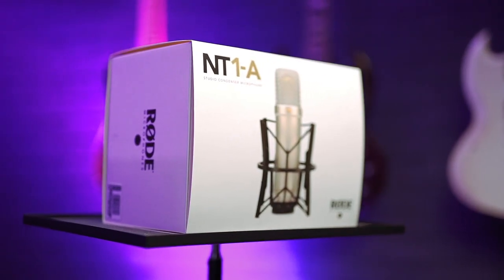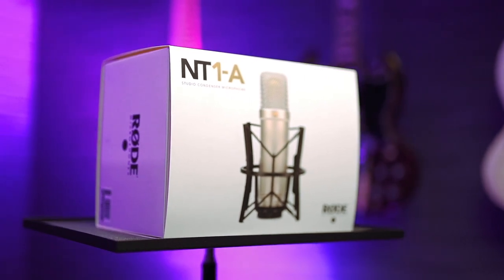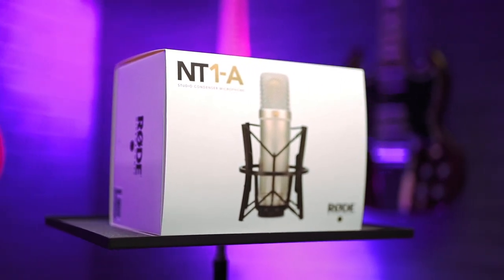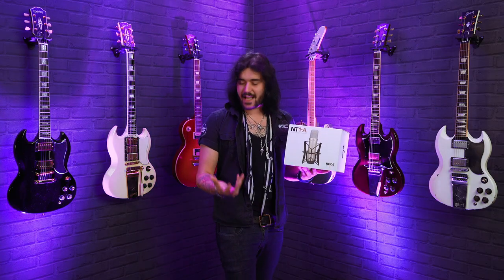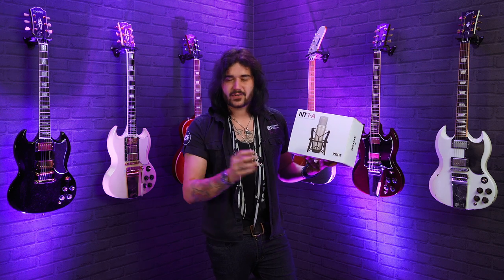It's got a super smooth frequency response too, going from 20 hertz to 20 kilohertz. But besides all the specs, the build quality on these microphones is phenomenal. They feel sturdy and robust, and they feel like you're holding something expensive. The design and manufacturing is amazing on these.